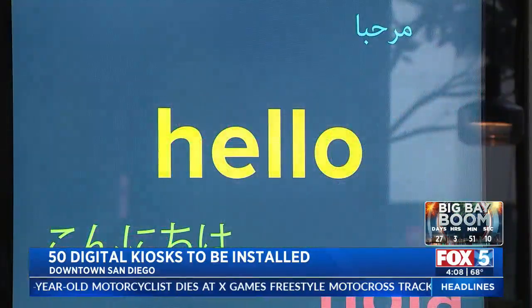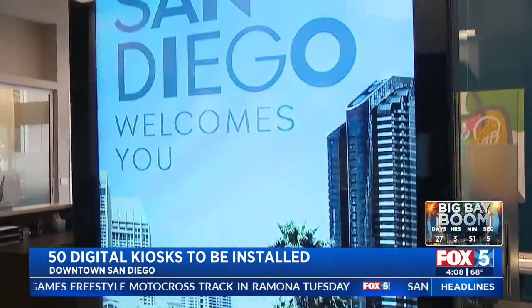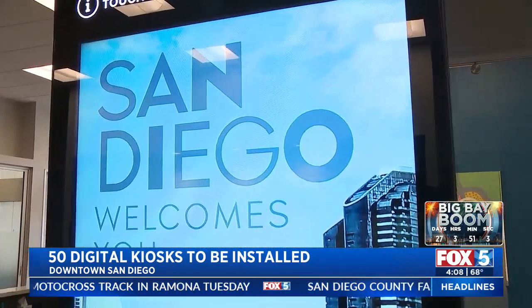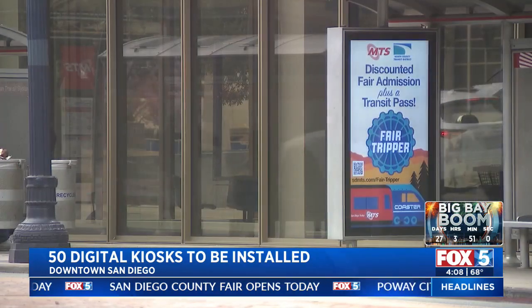Is there a local shelter nearby? How do you interact with the city? Where can you pay a parking ticket? Under the agreement, IKE will incur all the startup costs, construction, maintenance, and cleaning during the first 10 years, with estimates that San Diego will get back roughly $25 million annually in advertising dollars.